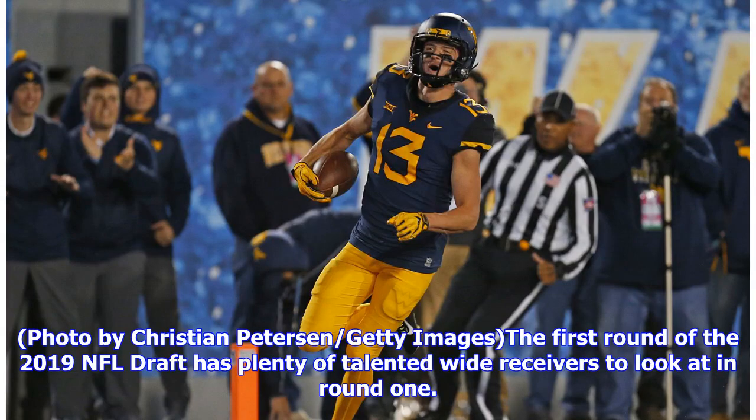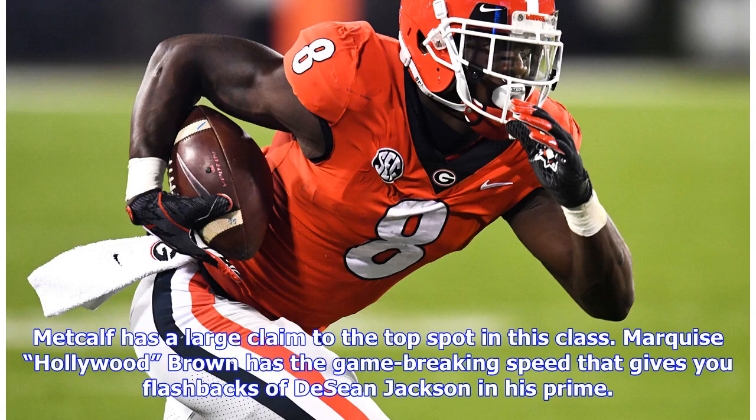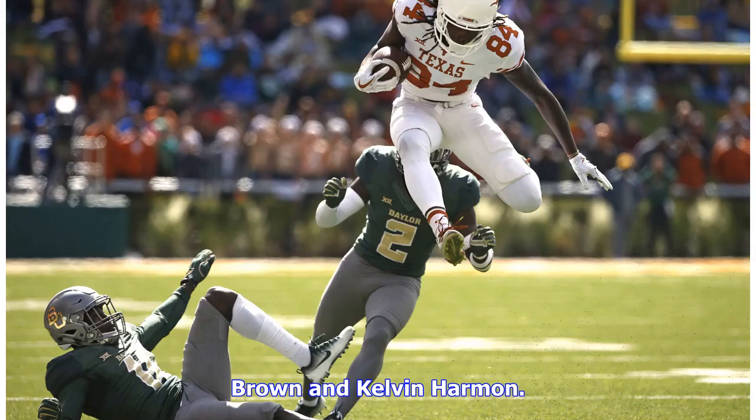The first round of the 2019 NFL draft has plenty of talented wide receivers to look at. Whether or not the gym pictures scare you, DK Metcalf has a large claim to the top spot in this class. Marquise Hollywood Brown has the game-breaking speed that gives you flashbacks of DeSean Jackson in his prime. Other guys who have late round one buzz are AJ Brown and Kelvin Harmon.